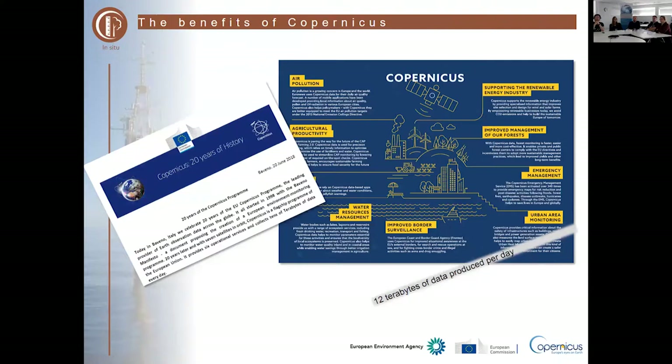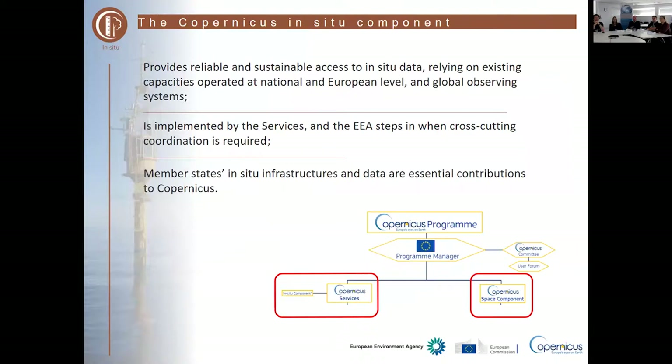This talk is mostly about the in-situ component and the challenges we face in getting access to in-situ data. In-situ data is really essential to Copernicus — Copernicus is not able to produce the products required by end users without access to in-situ data. Copernicus is already collecting, analyzing, and using a lot of in-situ data, but we would like access to more. The purpose of the in-situ component is to provide reliable and sustainable access to in-situ data, relying on existing capacities. Copernicus is not supposed to set up an in-situ data infrastructure on its own — it relies on what's already available, and it's not a one-way street: member states and data providers get access to products and space data in return.